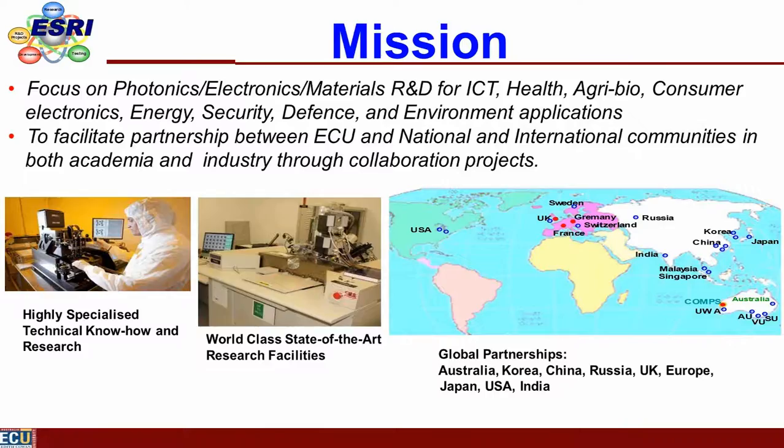The Electron Science Research Institute focuses on three research areas: photonics and optics — including micro and nano optics and photonics; electronics — micro and nano electronics; and material science. We have strong expertise across these three areas, and we use them to develop solutions for sectors such as ICT, health and agribio, consumer electronics, energy security, defense, and environmental applications.